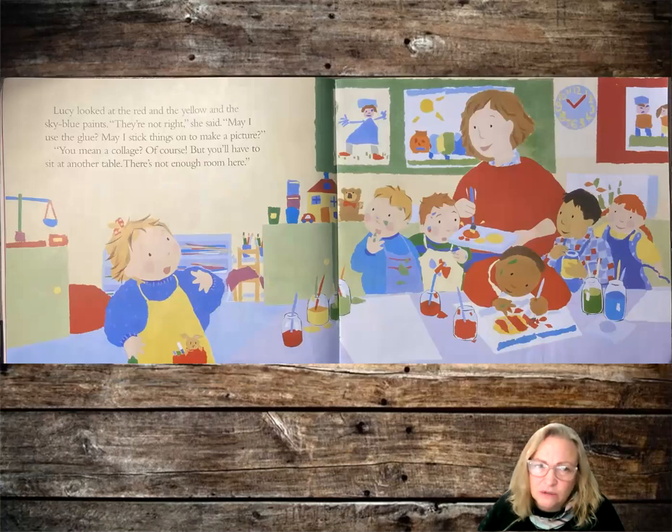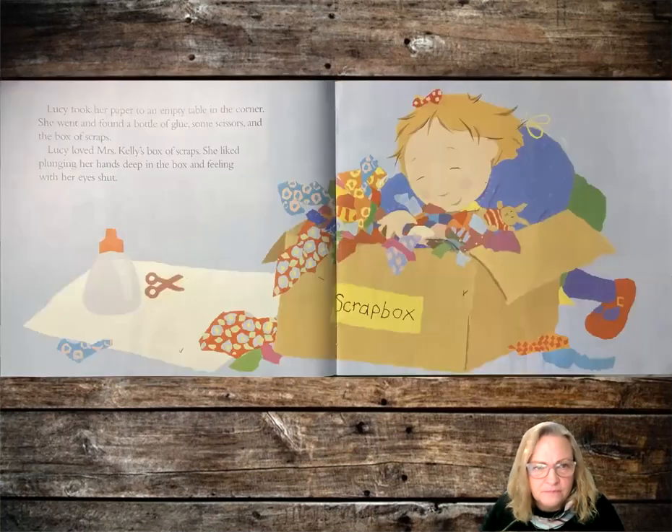May I use the glue? May I stick things on to make a picture? You mean a collage? Of course, but you'll have to sit at another table — there's not enough room here. Lucy took her paper to an empty table in the corner and she went and found a bottle of glue, some scissors, and the box of scraps. Lucy loved Mrs. Kelly's box of scraps. She liked plunging her hands deep into the box and feeling with her eyes shut.